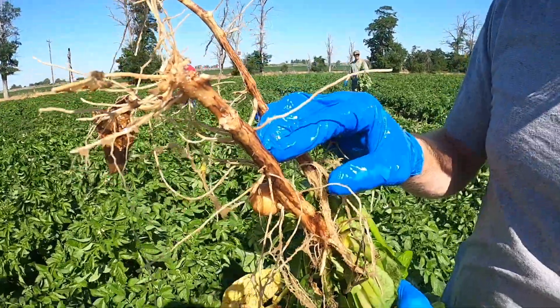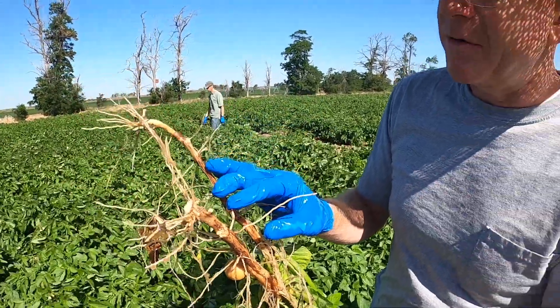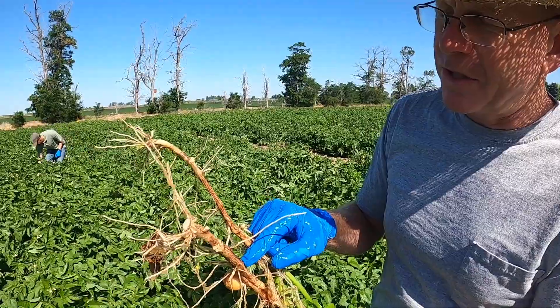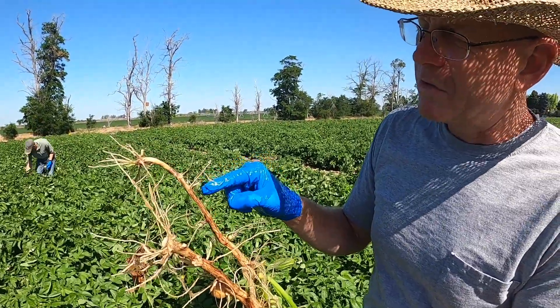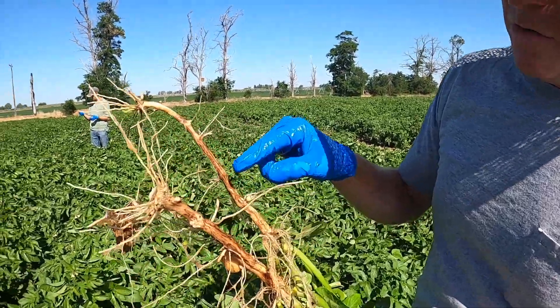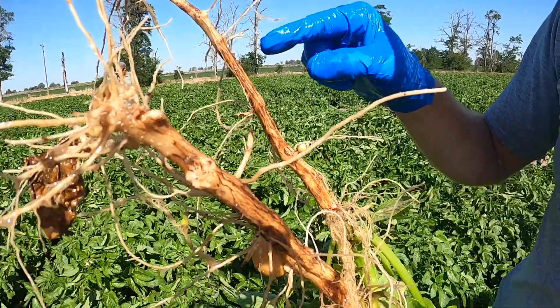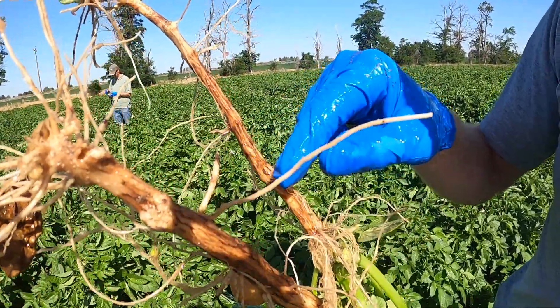If the stem were completely clean and the stolons were clipped off, it would get a minimum of a 10% rating based on our scale. Typically, there's a tight correlation — as you have more Rhizoctonia on the main stem, you have more damage on the stolons. In this case, where these stems are close to 90% covered, you can see these two stolons have been clipped off due to Rhizoctonia.